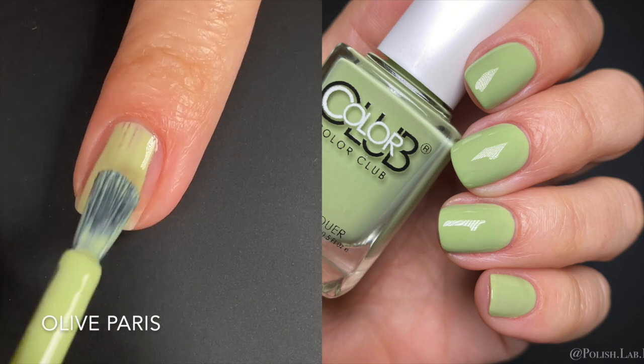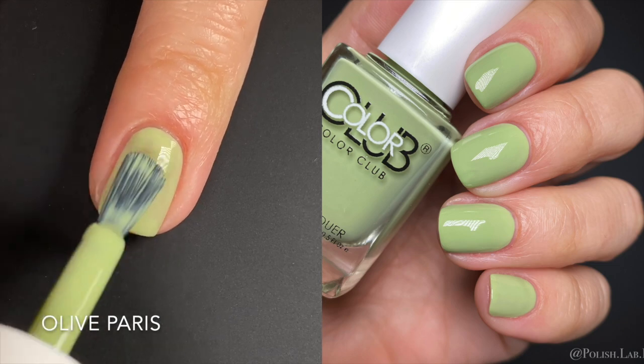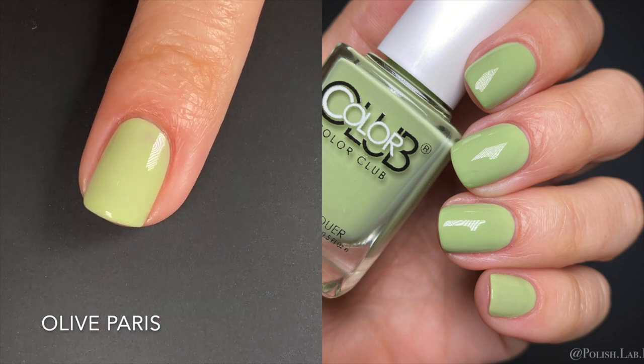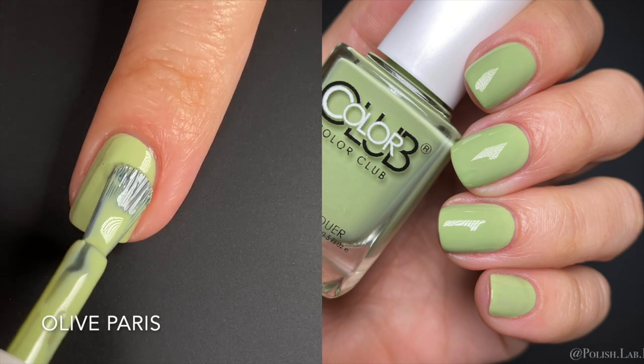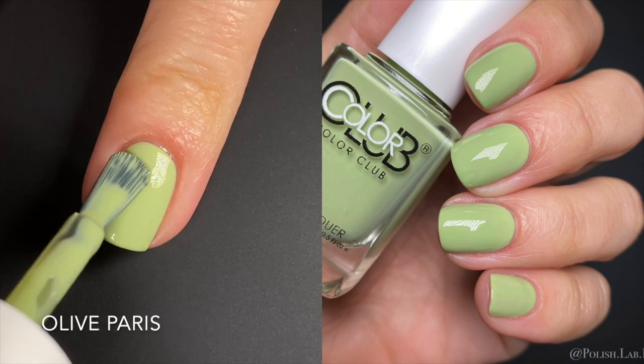First up we have Olive Paris, and this is an olive green on the lighter side — a little muted, a little dusty. The formula is amazing and I love this color. This type of light olive has been trending, even in gel with long matte nails. Reminder: all Color Club colors are available in gel on their website too, so if you like any of these you can get them in gel. Keep an eye out because they have a lot of nice sales.